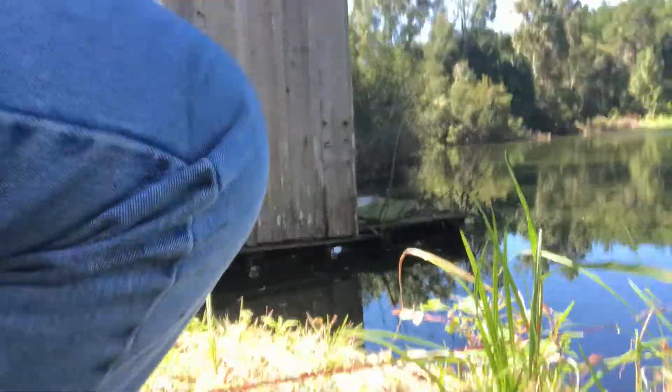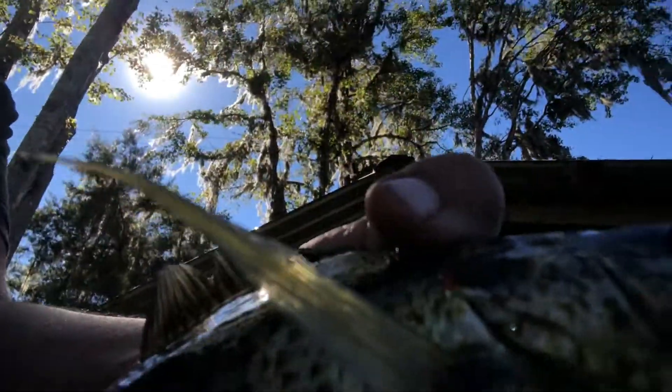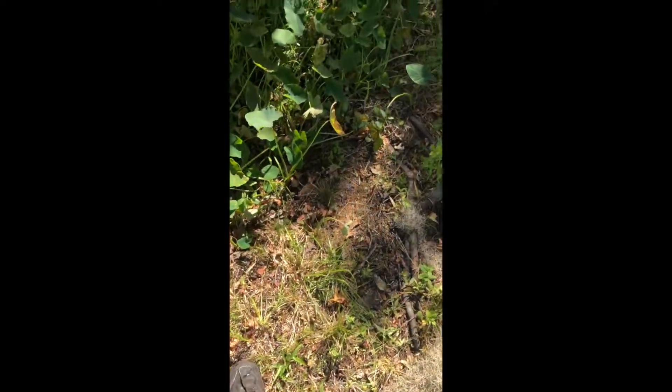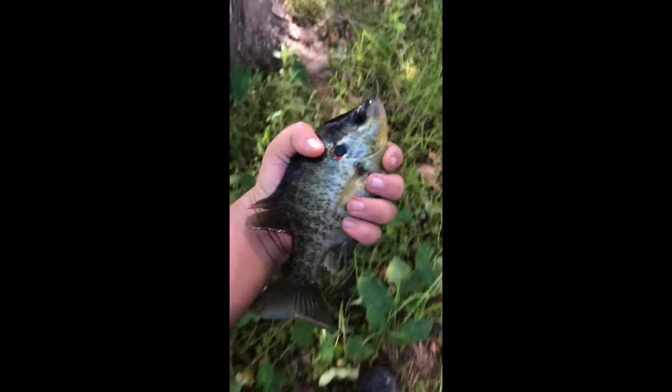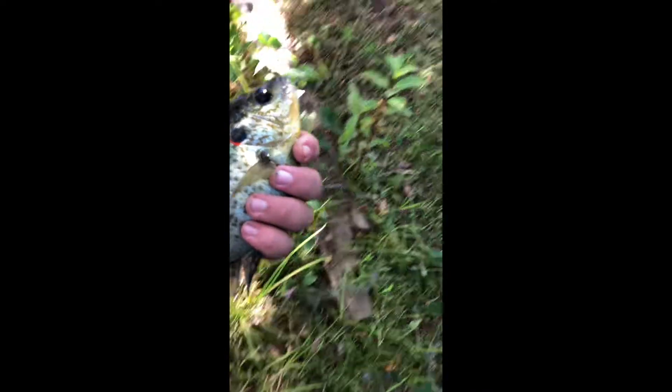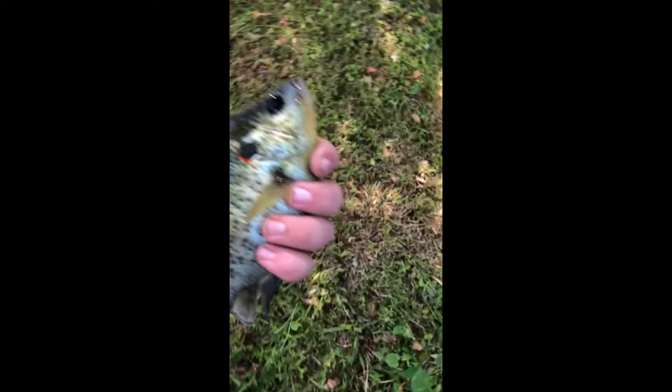This is a huge one right here. Good lord, the size of this fish. I don't know if I can exactly give you the scale of this fish, but yeah, this is actually a big fish.